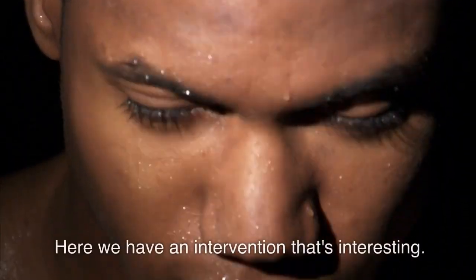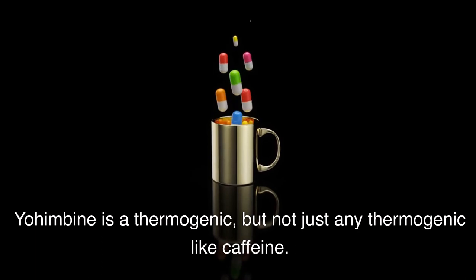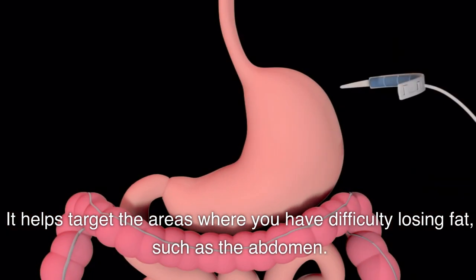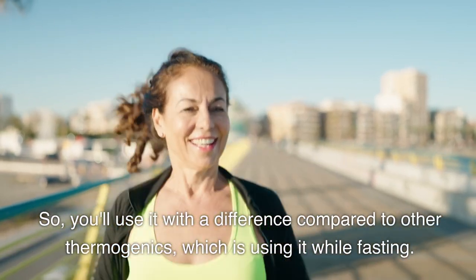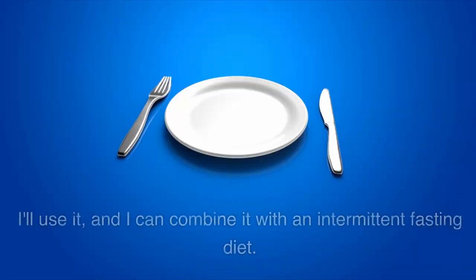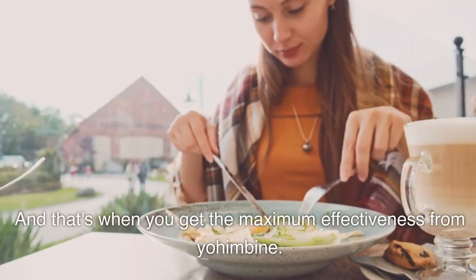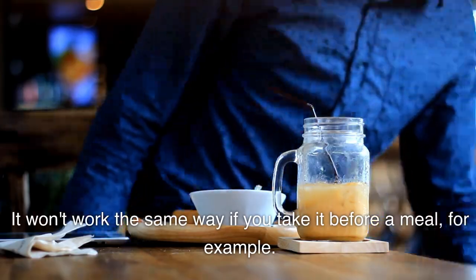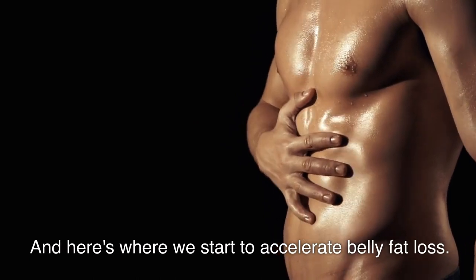On to supplementation. Here we have an interesting intervention called Yohimbine. Yohimbine is a thermogenic, but not just any thermogenic like caffeine — it helps target the areas where you have difficulty losing fat, such as the abdomen. You'll use it differently from other thermogenics: while fasting. I can combine it with an intermittent fasting diet, and do fasted cardio — that's when you get maximum effectiveness from Yohimbine. It won't work the same way if you take it before a meal. Following a 16:8 intermittent fasting diet is where we start to accelerate belly fat loss.